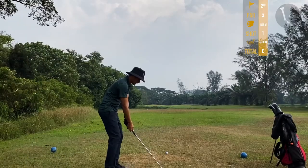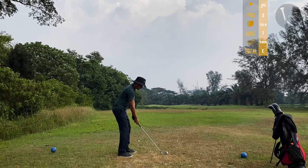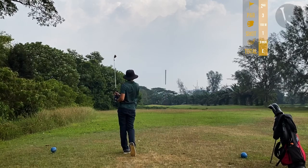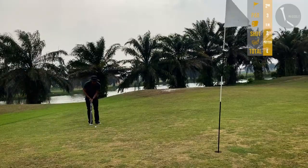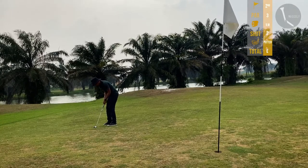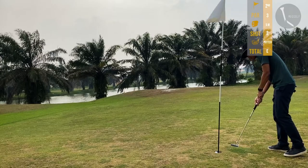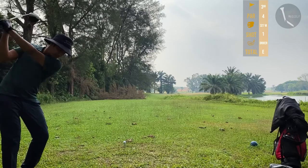Second hole, par 3, 155 meters. Using my five iron — I really liked that shot, probably my favorite shot of the day. Over here we have a tricky putt, not because of the slope but mainly because of the green condition. No birdie for the second hole, but I'll take par any given day.